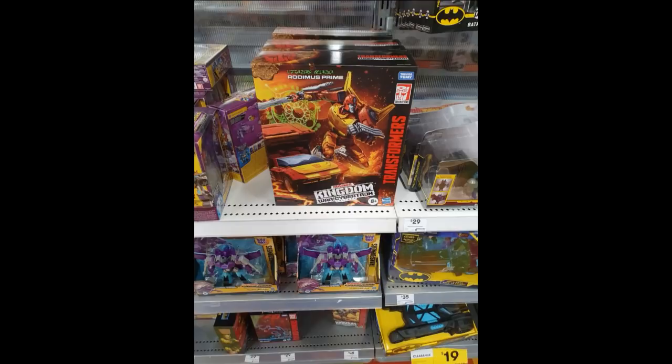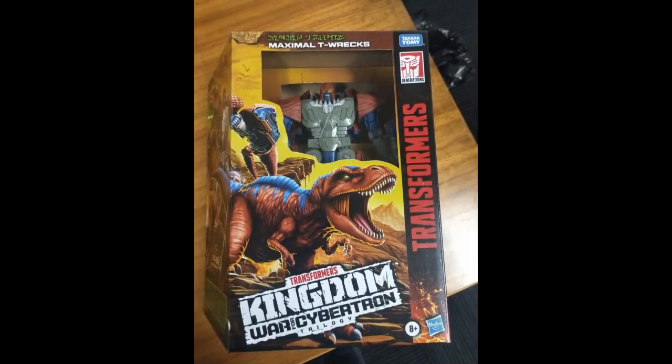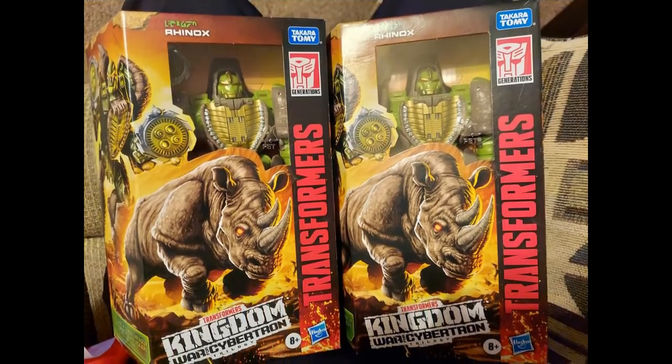We're starting to see some stuff show up in Australia — the Kingdom version of the Commander-class Rodimus Prime is showing up on shelves. We've seen some packaging and details before, and it might be coming to your country soon. Also in Australia, they're releasing the Maximal T-Rex, which is the Megatron repainted — getting as much mileage as they can out of the mold. And in the U.S., we're starting to see Rhinox, which is pretty exciting for Beast Wars collectors.